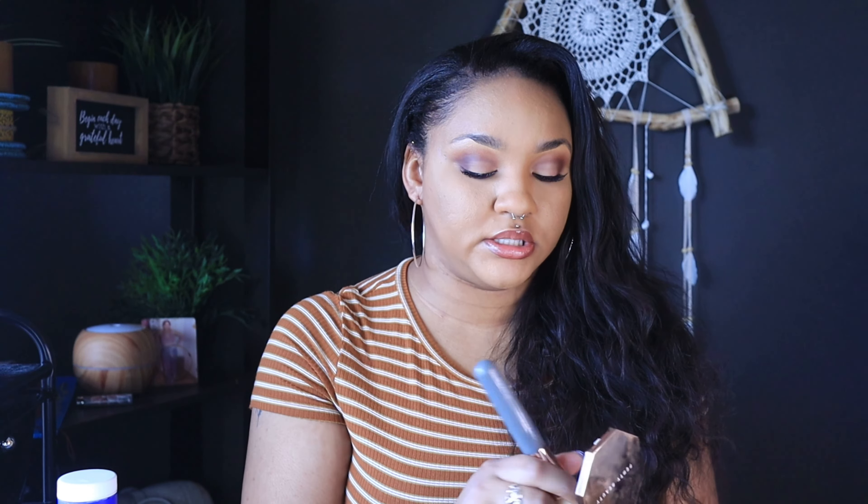I just sprayed it with some setting spray and it looks a lot better now. A lot of powders do that so I'm not going to take points off for that. I'm going to go in with some bronzer because I'm looking a little pale — this is my Fenty bronzer in Island Ting, which I borrowed from my mom. I'm not even going to bother putting blush on, and here is my honest opinion.